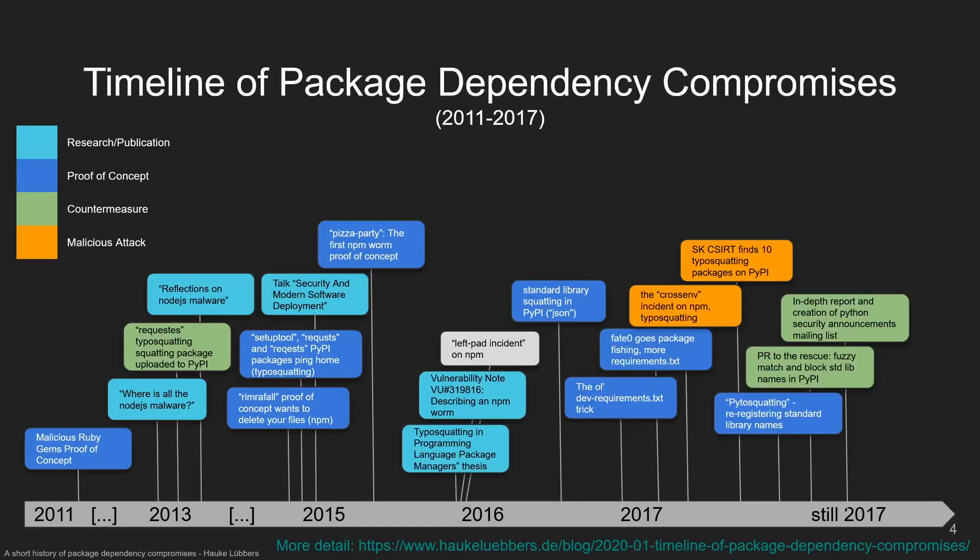Looking at the timeline starting from 2011 to 2017, color coded, there were actually a lot of proof of concepts — or incidents that we thought initially might be malicious attacks but later turned out to be proof of concepts by researchers — as well as some countermeasures, lots of research and publications, and in the end we see in 2017 the two first malicious incidents that I could find.